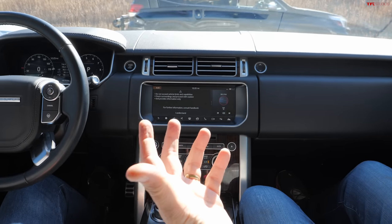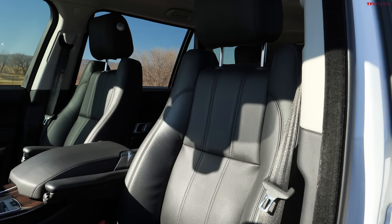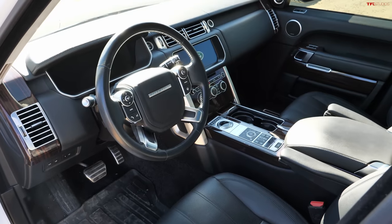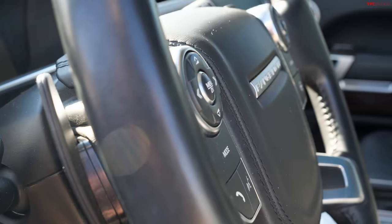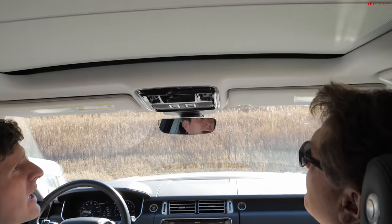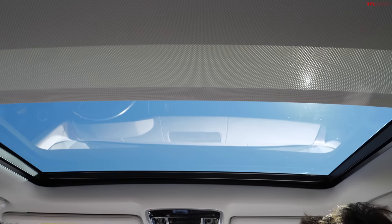The interior has aged really well — it still feels expensive and premium. There are even two glove compartments. Best of all, you've got that command driving position which makes you feel like you're sitting on top of the world. There's also a full glass roof — push a button, slide it open, and you've got a great view of the sky above.